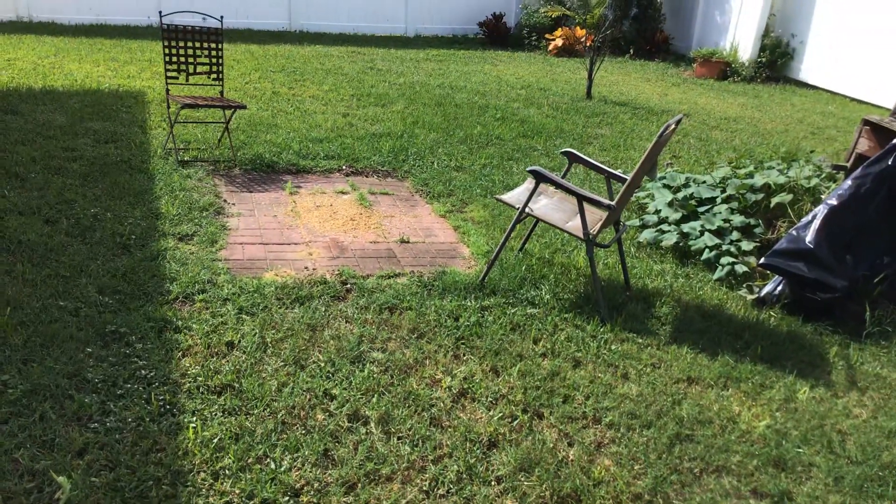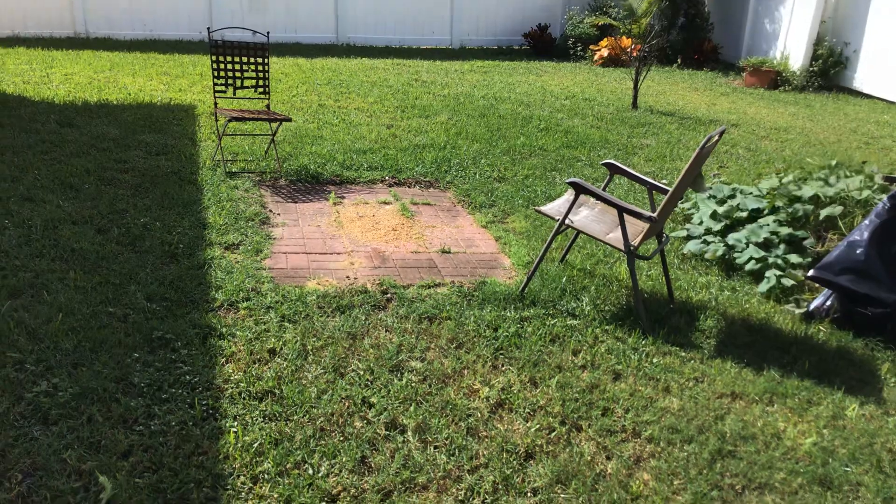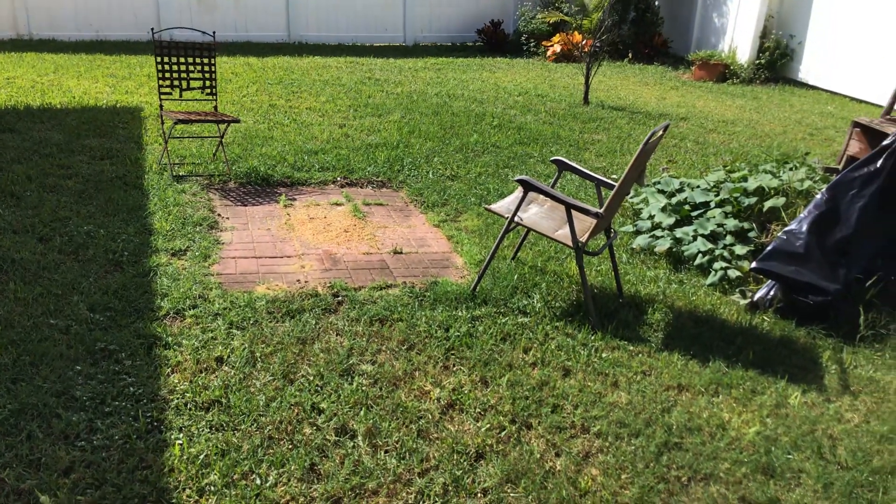That's my watermelon patch — it's popping! I would love for you guys to subscribe to my videos, give me a thumbs up and leave a comment in the box.